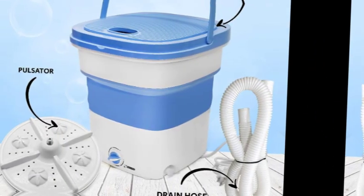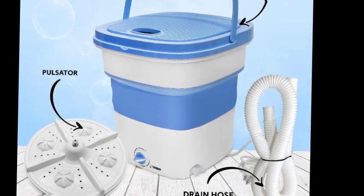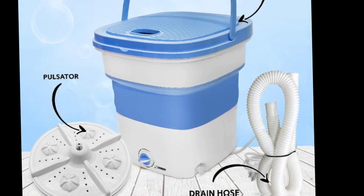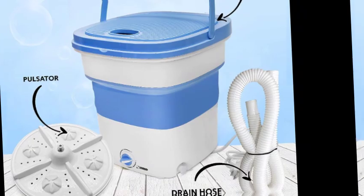Portable and lightweight, it can easily fit under a stool or under the bed without taking up much space. The bucket washing machine folds to a compact size of 11.64 x 11.64 x 6.4, so you can easily carry it outdoors and conveniently wash clothes. Perfect for camping, vacation, business trips, and apartments.